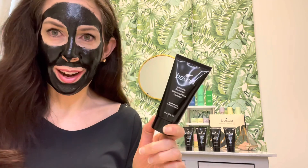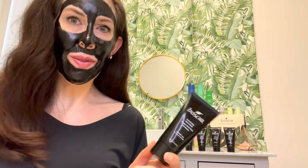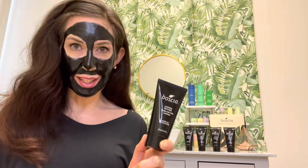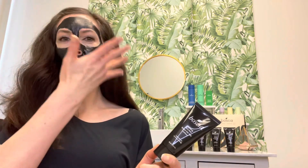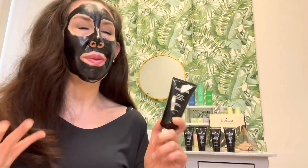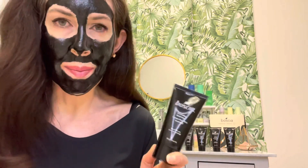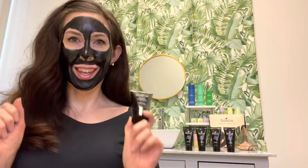Hi everyone! Thank you so much for joining today. Welcome to the Bosha YouTube channel. What I thought would be amazing to do today is talk about our star product, the Luminizing Charcoal Mask. Many of you out there know and love her. She was a total game changer — our number one best seller for 10 years running. So let's get into it.